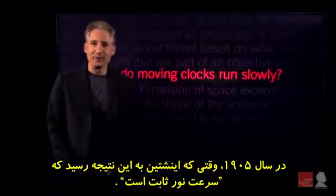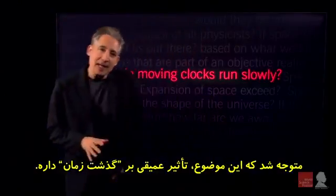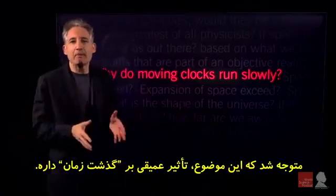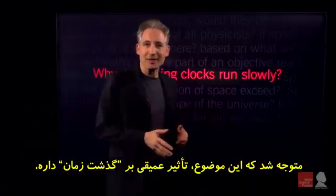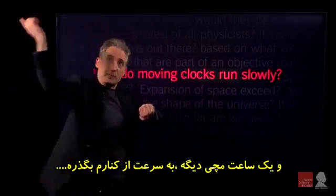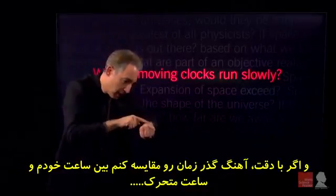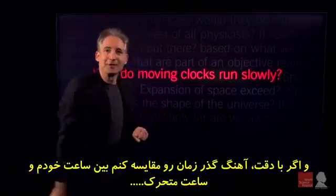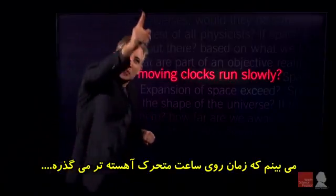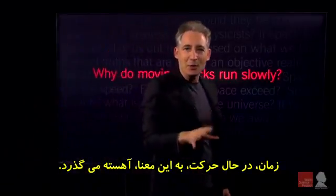Back in 1905, when Albert Einstein concluded that the speed of light is constant, he realized that that had a profound impact on the passage of time. He found that if I'm looking at my wristwatch and there's another wristwatch that is zipping by, if I carefully compare the rate at which time elapses on my watch and the moving watch, I'll find that time elapses slower on the moving watch compared to my own. Time in motion slows down.